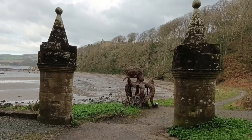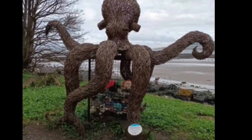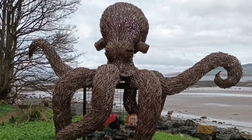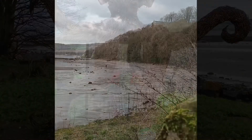As you reach the beach, you'll be confronted with a big willow octopus, which has a recycling bin underneath him. Ideal if you've been for a beach walk — pick up any litter and pop it in the octopus.